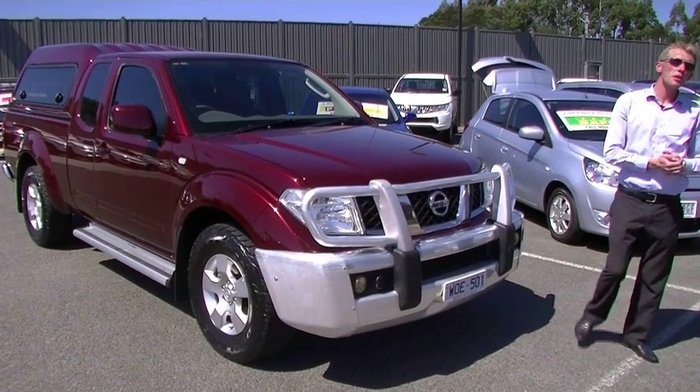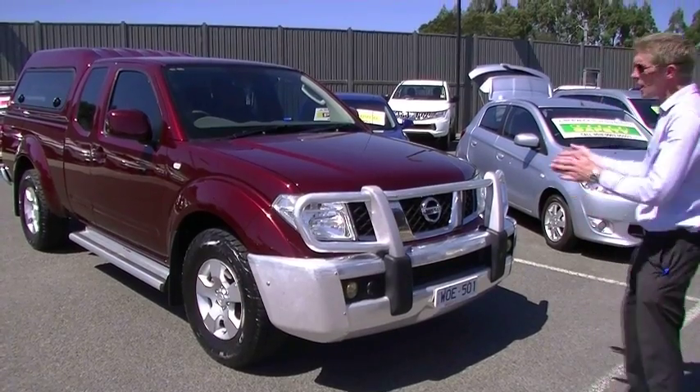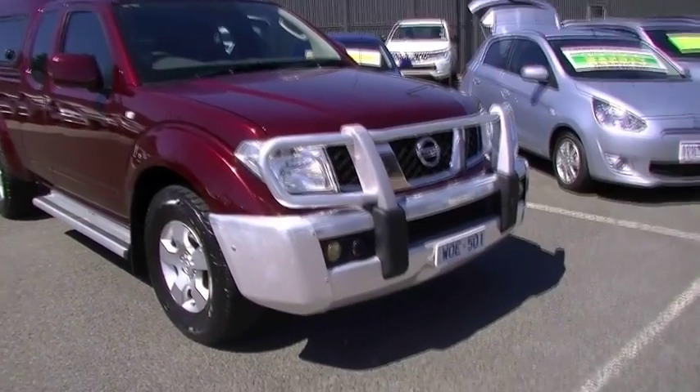Good afternoon. Welcome to Berwick Mitsubishi. I'm Matt and today we're going to have a look at our 2008 Nissan Navara STX.